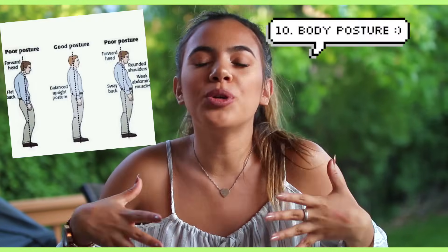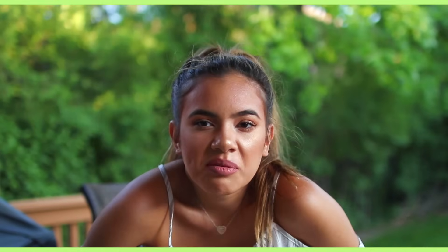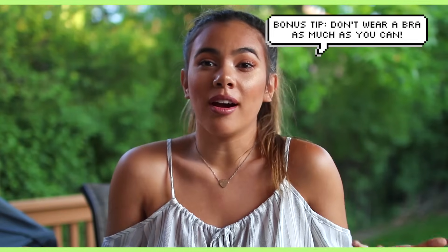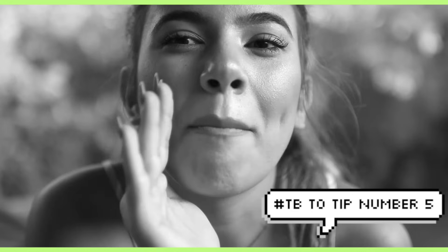Number ten is to improve your body posture. Obviously if you're hunching back, your melons aren't going to look as good as they could. So chest out, elbows back, and strut your way to the grocery store. My bonus tip would be to not wear a bra so much. I read that wearing a bra does more harm than good — it does nothing to reduce back pain and weakens the muscles that hold up the breasts, resulting in more breast sagging. So there you have it: don't wear a bra. Push-up bras, though.